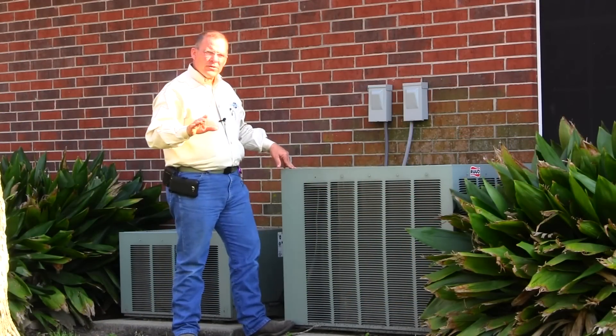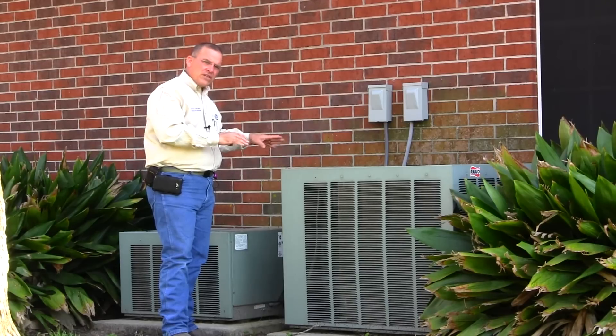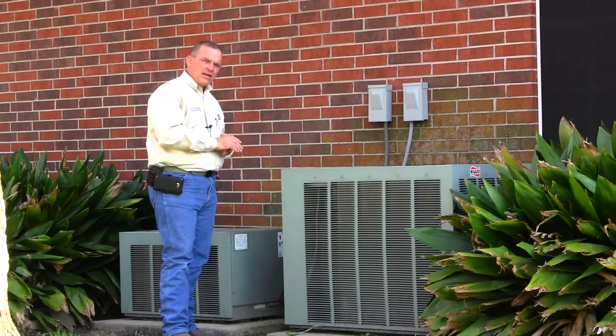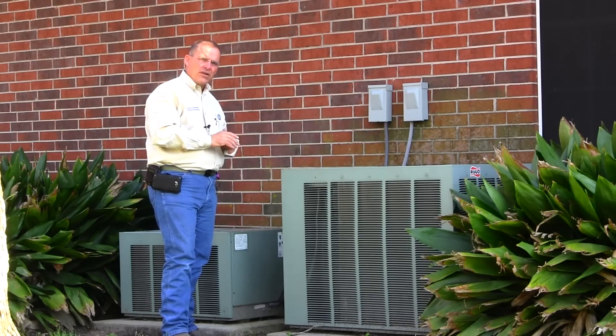Here at the air conditioner is another place where there are problems — where these lines enter the house. A lot of times there are openings that allow rodents, rats, mice, and even insects to crawl into the house.